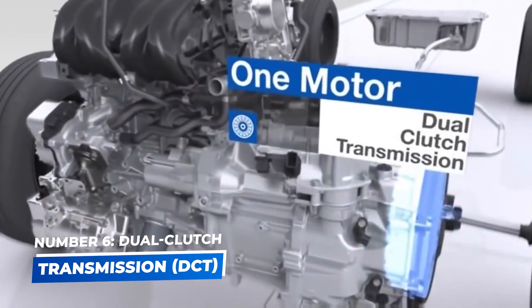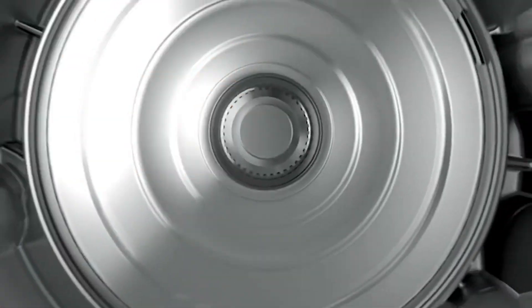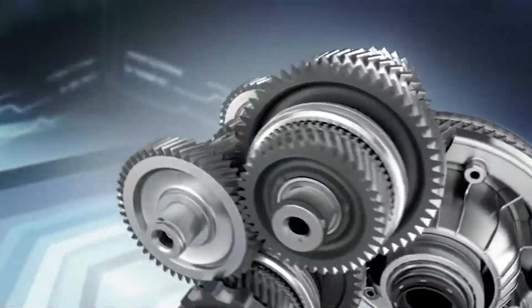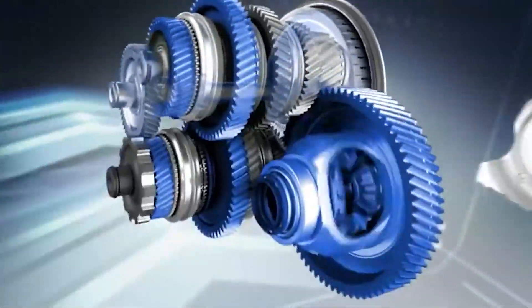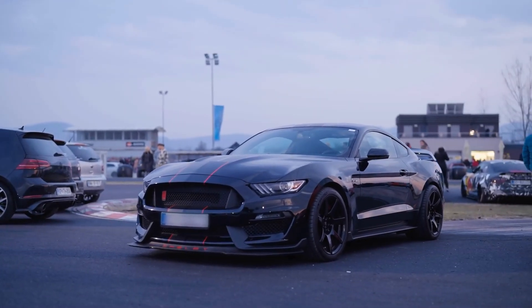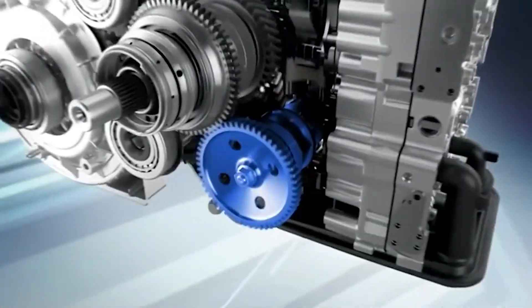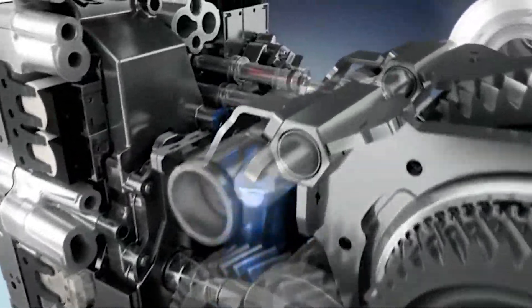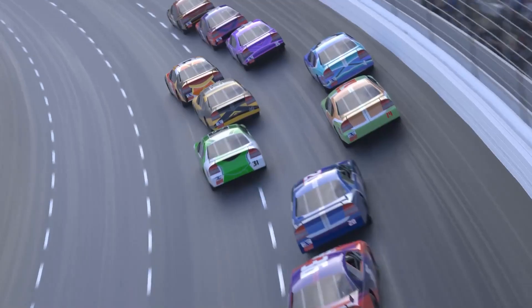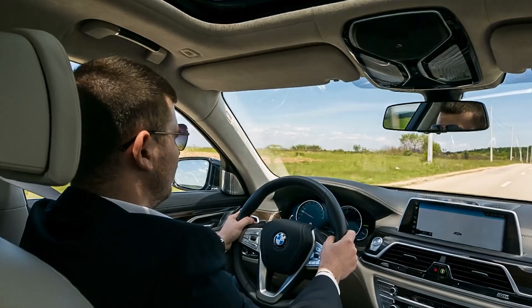Number 6: Dual Clutch Transmission – DCT. For those who crave a more dynamic driving experience, the Dual Clutch Transmission, or DCT, is a fantastic option. Unlike other automatic transmissions, DCTs are based on the principles of a manual transmission, with two separate clutches for odd and even gears. This design enables DCTs to change gears faster and more precisely than traditional automatics. DCTs are often used in sports cars and performance-oriented vehicles for rapid shifting and precise control. Benefits: quick and responsive shifts, sporty driving experience. Best for sports cars, performance vehicles, and drivers seeking an engaging drive.